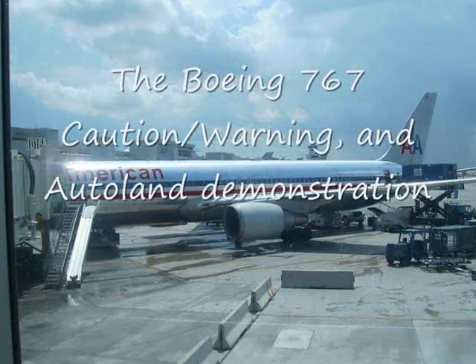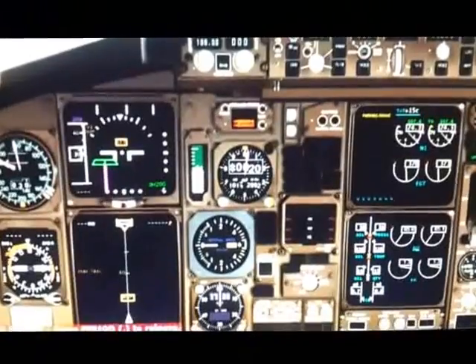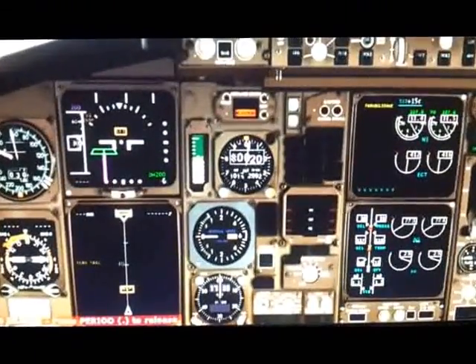The Boeing 767 Caution, Warning, and Autoland Demonstration. In this first part of the video, you're going to see N2 go into the caution range.